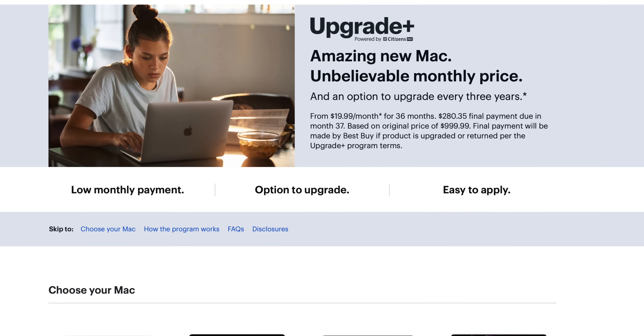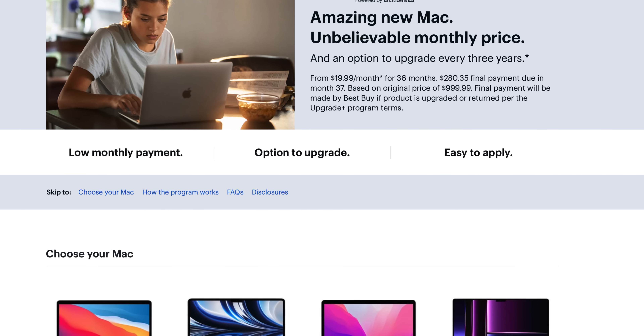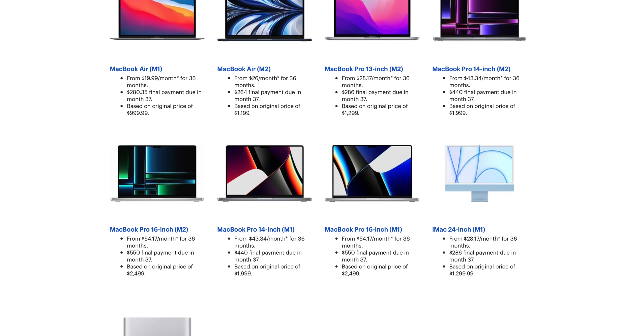If you are looking to buy one of the new Apple Silicon Macs, one of the best ways to do it is through today's video sponsor, Best Buy, and their new Upgrade Plus program. Upgrade Plus is an affordable way to get your favorite device today, pay for it over time, and upgrade to a new model after 36 months.